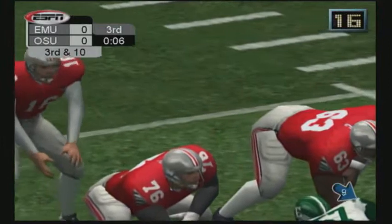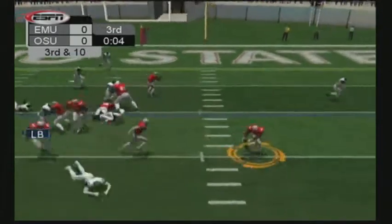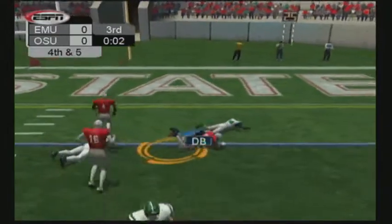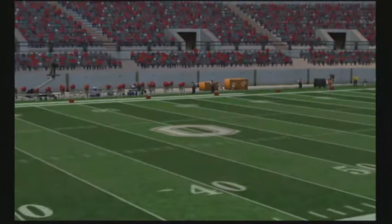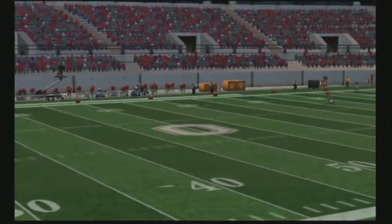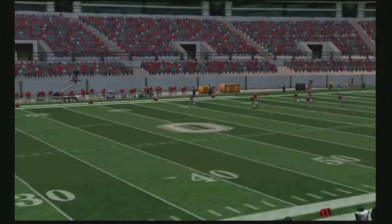Third and 10. The Buckeyes line up in the I. He laterals — that'll bring up fourth down. The defense gave up a few there, but more importantly they stopped them on third down, and that's always a moral victory for the defense. It's the end of the third quarter, and it's still 0-0.